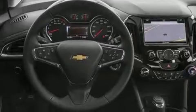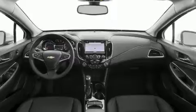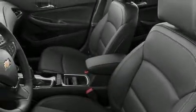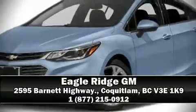OnStar and four-wheel disc brakes with ABS are also included. This car was designed with safety in mind, allowing you to drive with even greater assurance. Our sales reps are knowledgeable and professional — we are here to help you.